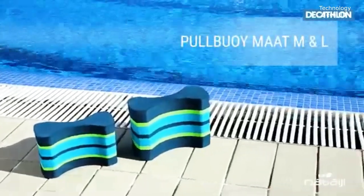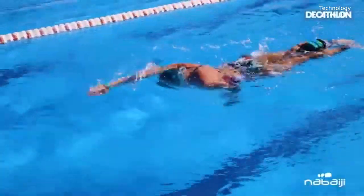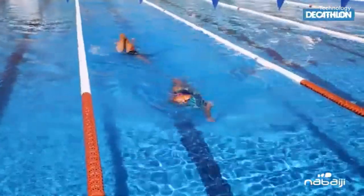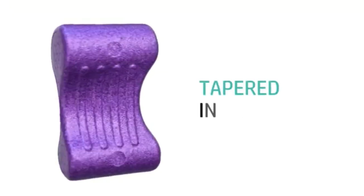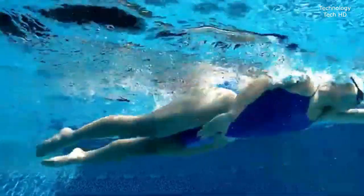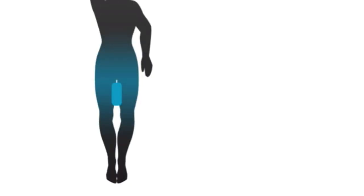High-performance pull buoy, expertly designed to take your swim training to the next level. Its contoured shape provides a secure fit, ensuring it stays in place throughout your workouts so you can focus on perfecting your stroke without worrying about it slipping or needing adjustment. Crafted from premium rigid EPP foam, this pull buoy delivers exceptional durability and enhanced buoyancy, keeping you comfortably supported in the water. With a design that prioritizes comfort, you'll be able to train for longer without experiencing any discomfort or chafing. It's also lightweight and easy to carry, making it perfect whether you're heading to the pool or travelling for competitions. Ideal for swimmers of all skill levels, from beginners working on form to advanced athletes refining their technique.